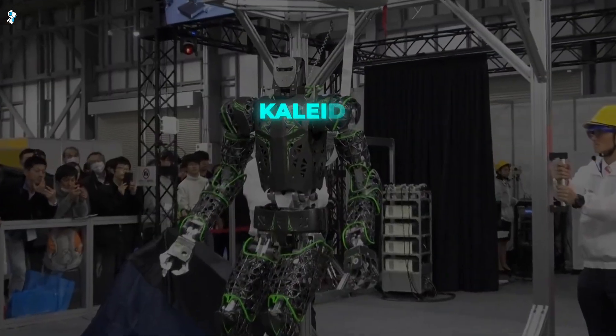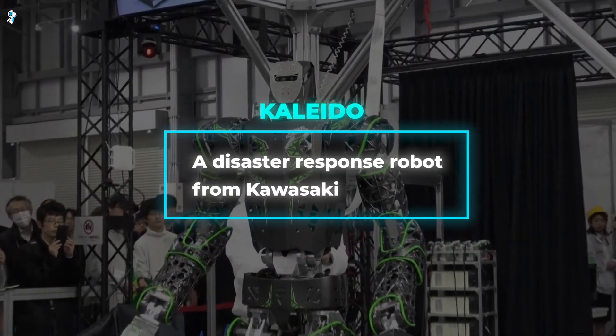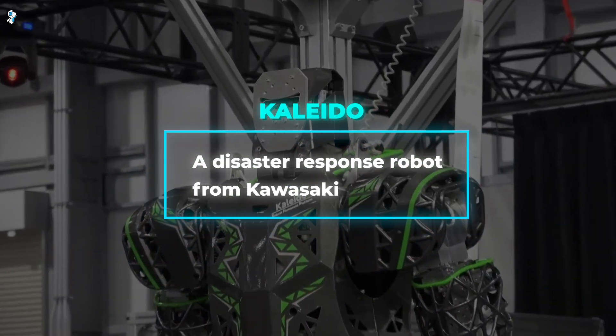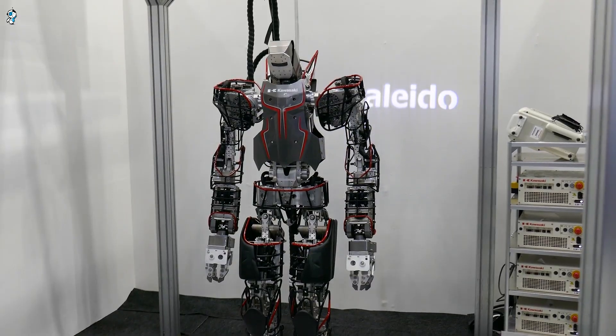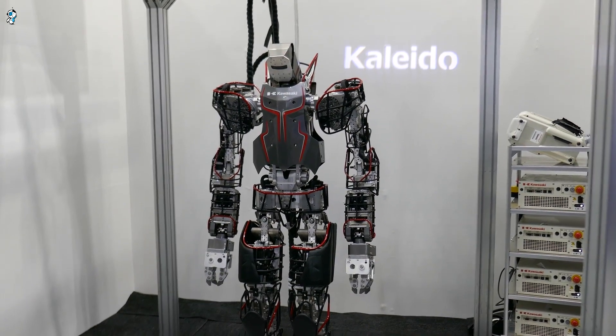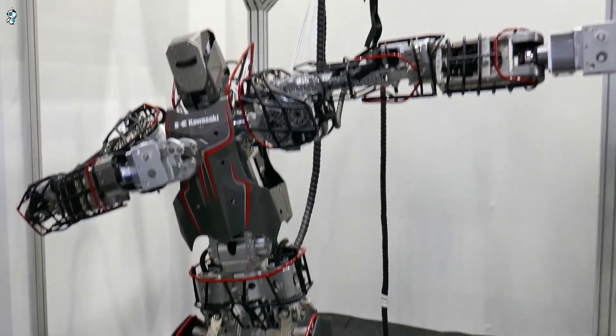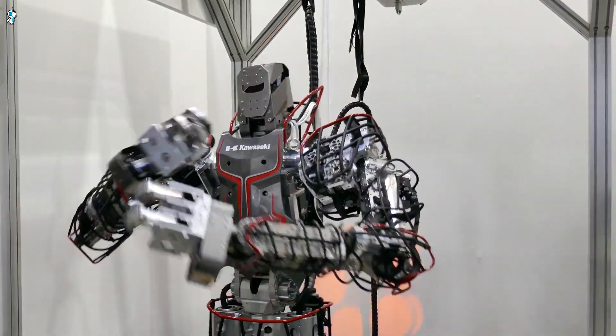Next comes Kaleido, a disaster response robot from Kawasaki, built to take the place of human rescuers in dangerous environments like collapsed buildings. Standing five feet tall in a protective suit, Kaleido has two dexterous arms to manipulate debris and tools. Its remarkable balance allows it to traverse uneven terrain and tight spaces.